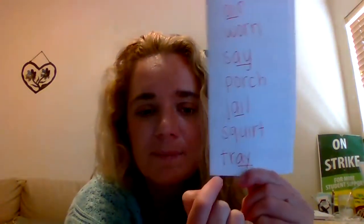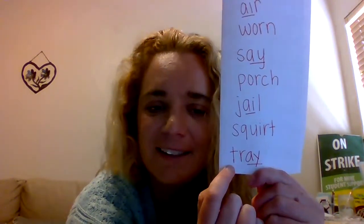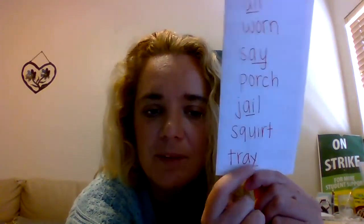Squirt. Think, read: tray. Good. And again, if I'm going too fast, just pause the video or rewind it. That's no big deal at all.